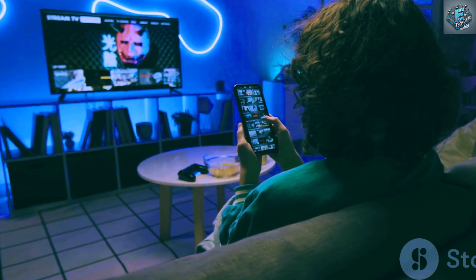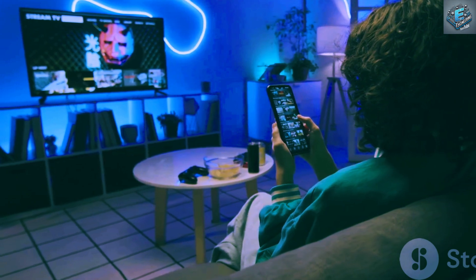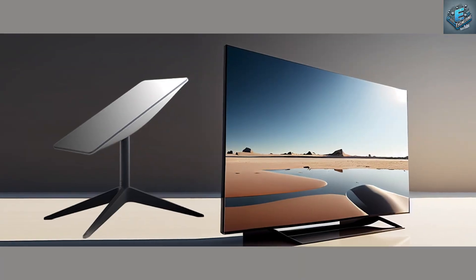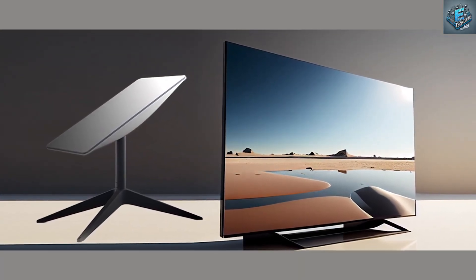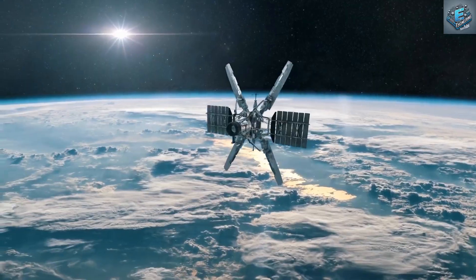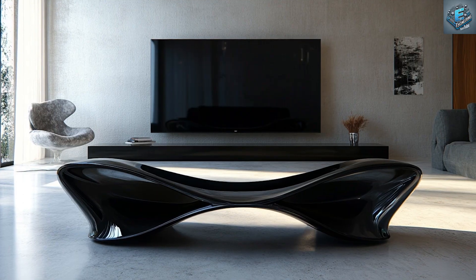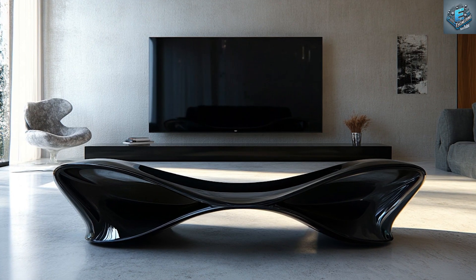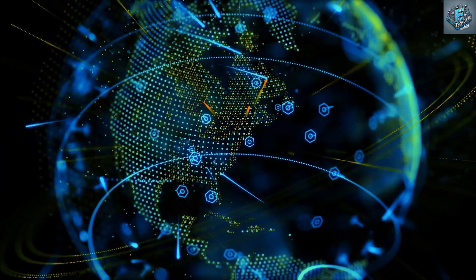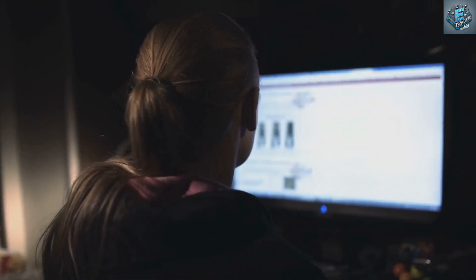As we stand on the brink of a new era in home entertainment, it's time to look beyond traditional screens and imagine the possibilities that lie ahead. Emerging technologies such as virtual reality, augmented reality, and holographic displays are set to revolutionize the way we consume media. Imagine stepping into a virtual world where you can explore new dimensions, interact with lifelike characters, and experience stories once confined to the realm of science fiction. With devices like Tesla's VR headset, the boundary between the real and the virtual is becoming increasingly blurred.